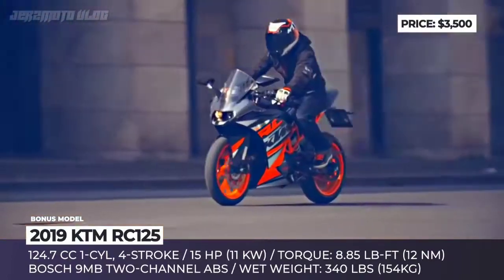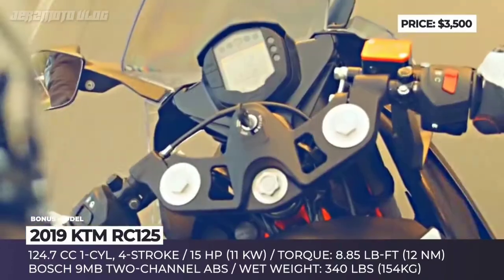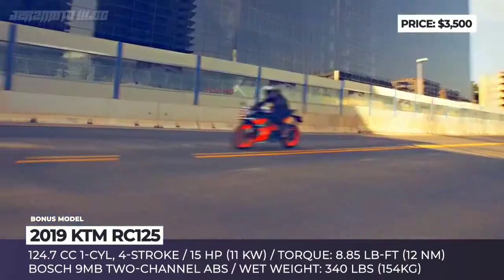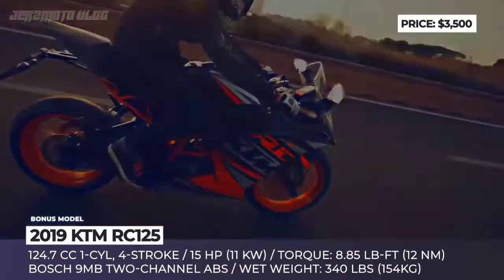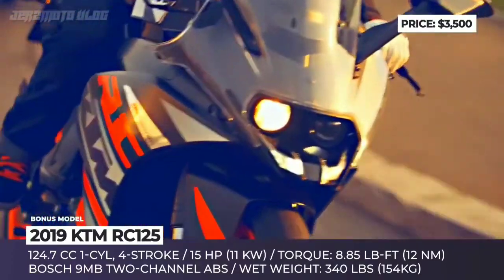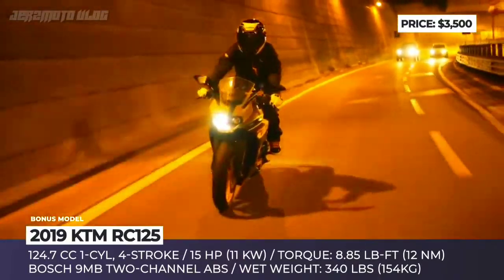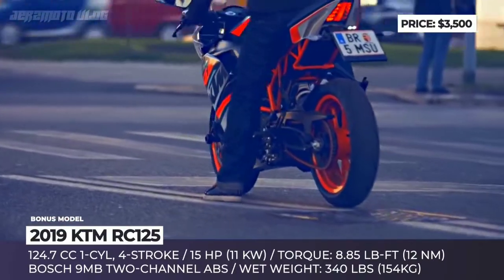KTM RC125. As the most affordable fully-faired KTM, this motorbike is a great option for inexperienced riders and the only model on our list that can be ridden with an A1 license. Design-wise, the RC125 looks very similar to the more powerful RC200, featuring similar ergonomics and an identical mechanical setup, including a steel trellis frame, front and rear suspension by WP and Brembo brakes with ABS. The RC125 also shares its state-of-the-art single-cylinder engine with another KTM model, the naked 125 Duke.